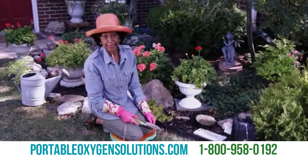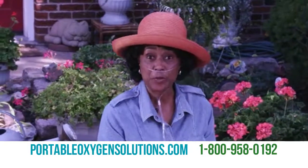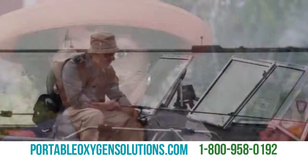Quitting smoking helped with my emphysema, but I was still struggling, especially during the warmer months. But now with the Freestyle POC, I'm able to enjoy the sunshine again.